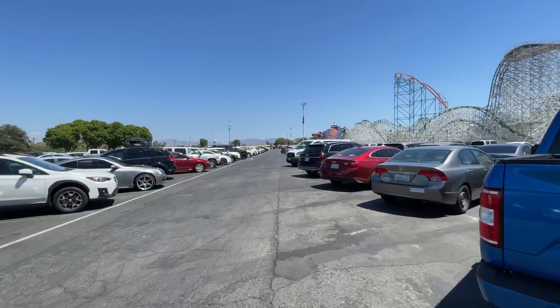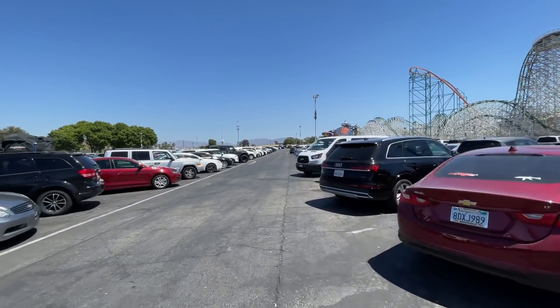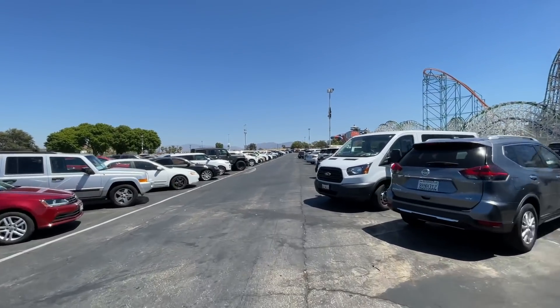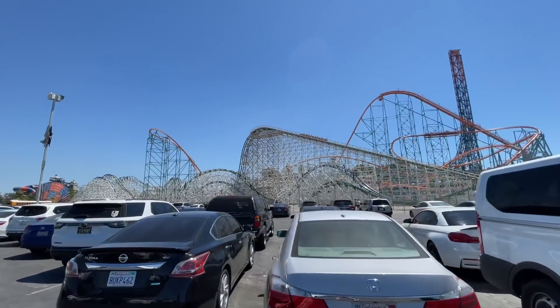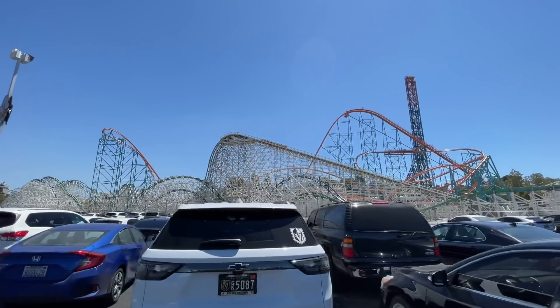A day at Six Flags wouldn't be complete without a nice hot parking lot. It is about 106 degrees out right now — a little spicy. When it's warm like this, the coasters actually run really well and pretty fast.